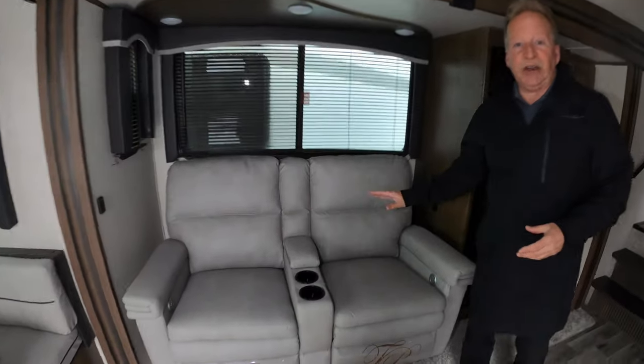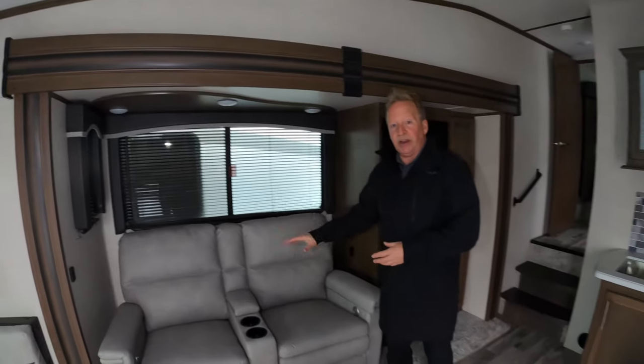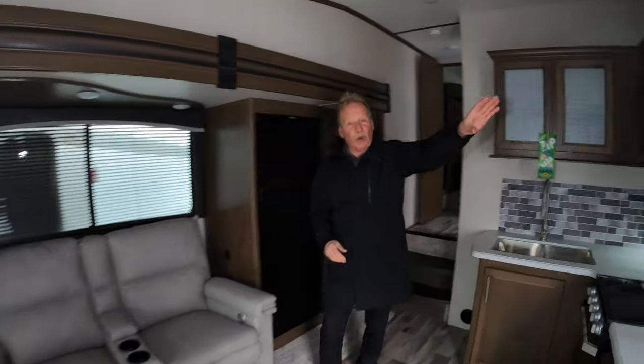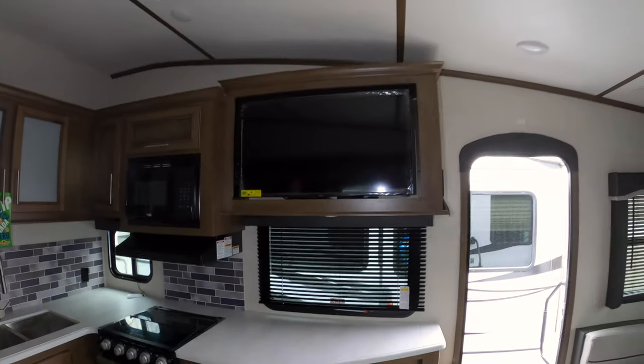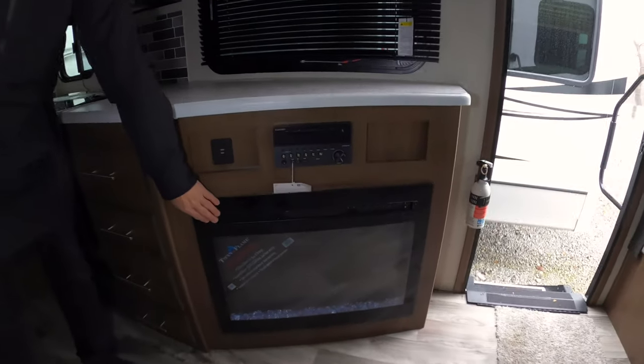In this one, you have the theater seating. This is a true mom-and-pop coach — you can sit here, relax, and the TV is right up here across from the main sitting area. Also, let's not forget, it has the fireplace in it.